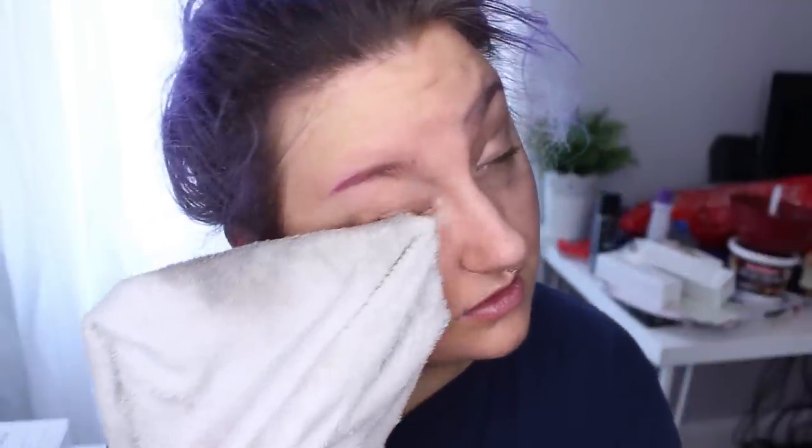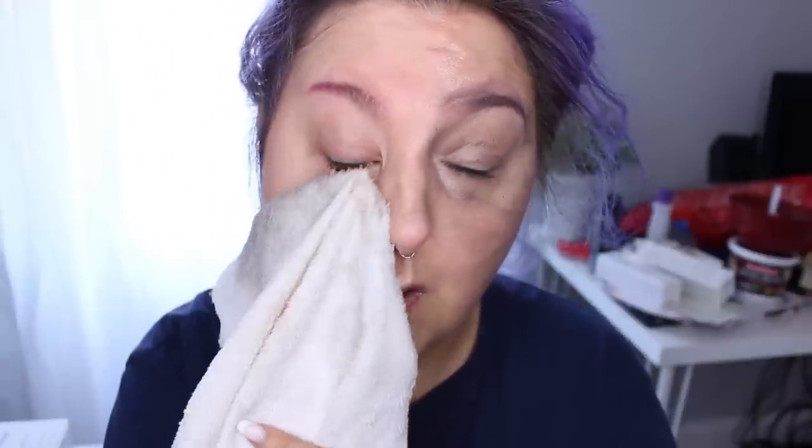I like that it makes my skin feel really soft, really clean. I feel like it gets all of the makeup off — literally every stitch of the makeup off. It's so great for that. I absolutely love this.